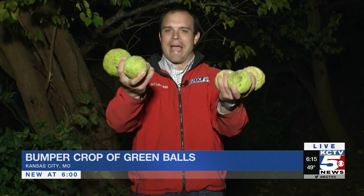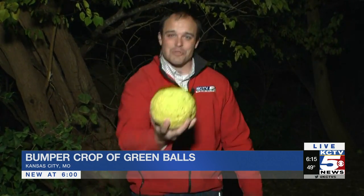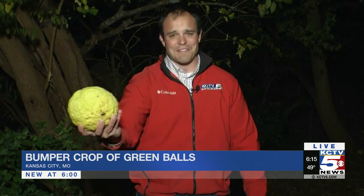We had a debate in the newsroom this morning about what to call these. I grew up calling them hedge balls. They look like they're something from outer space. They're usually about the size of a softball, but I found one this morning that's the biggest one I've ever seen — about the size of a soccer ball. They come with a lot of different names and a lot of different stories.